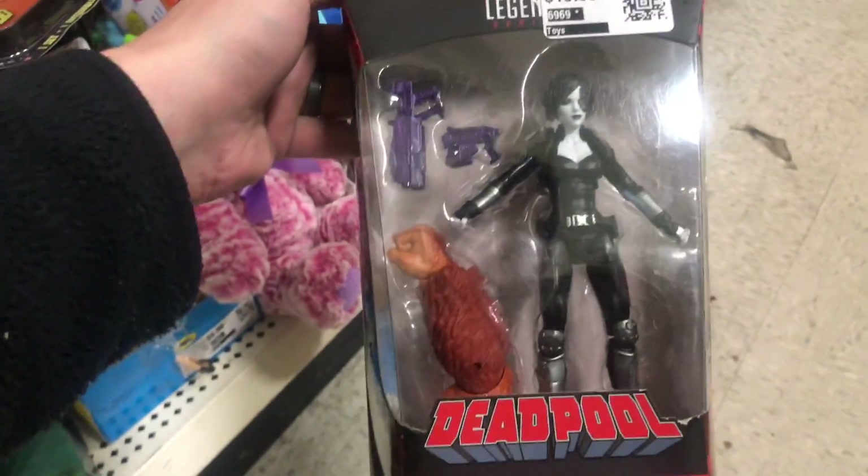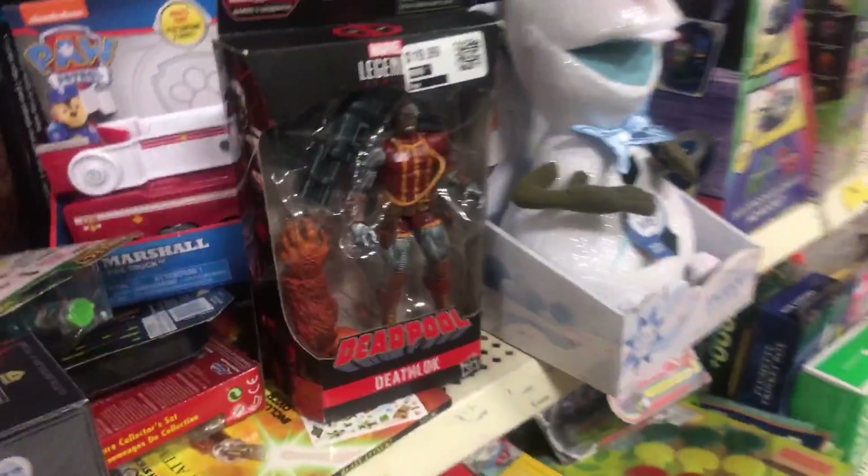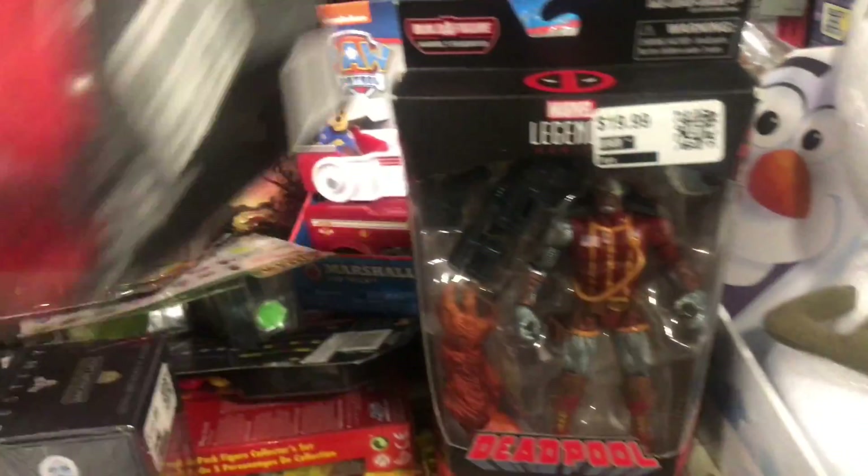Oh, I see Domino — $10 for Domino, not too bad. And here is Deathlok — that is awesome, that's a great figure.